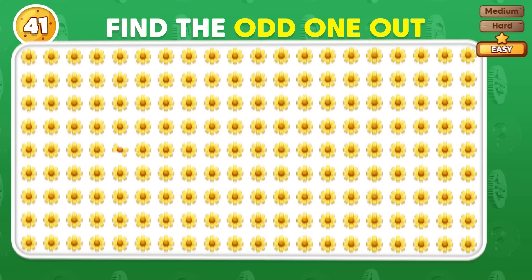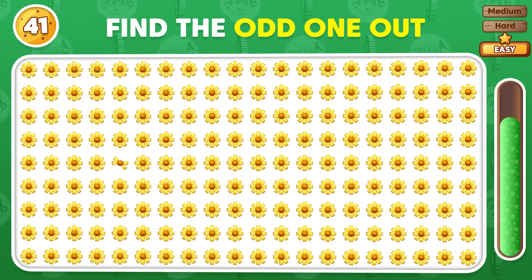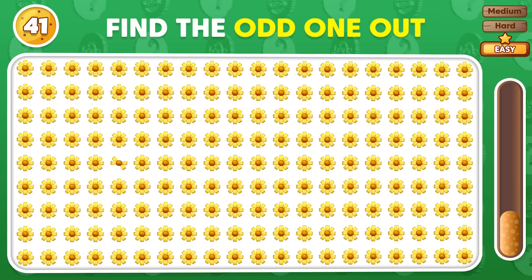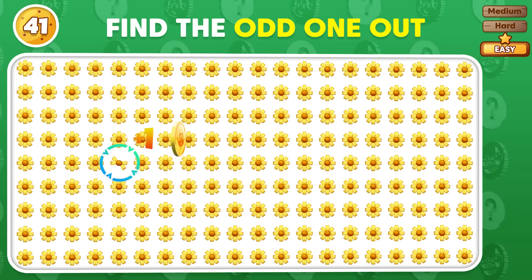Pick out the emoji that doesn't belong in this set. This is the odd emoji.